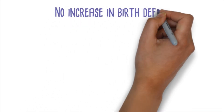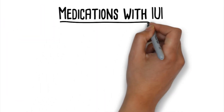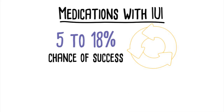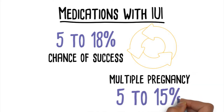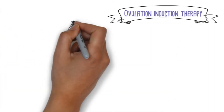No increase in birth defects or congenital abnormalities has been associated with any of these medications. Fertility medications combined with IUI has between a 5 to 18% chance of success rate per cycle when used for unexplained infertility. The chance of a multiple pregnancy ranges between 5 and 15%.